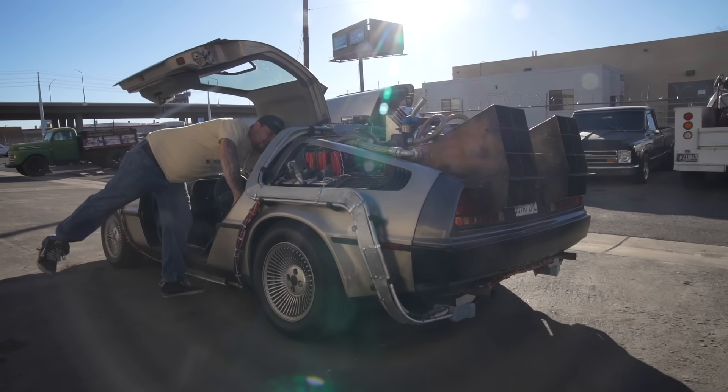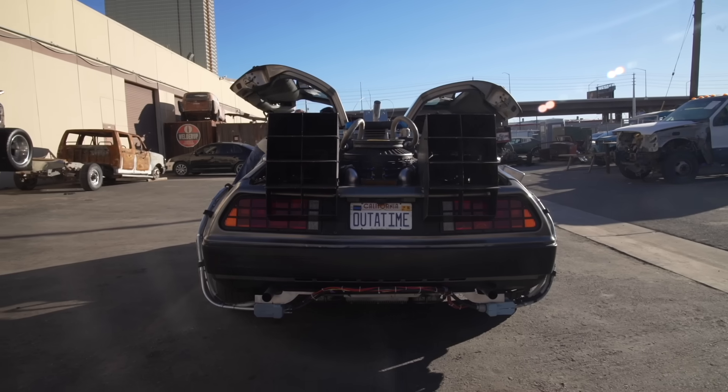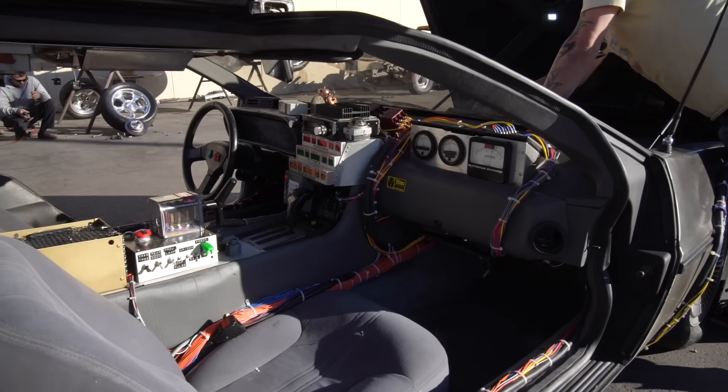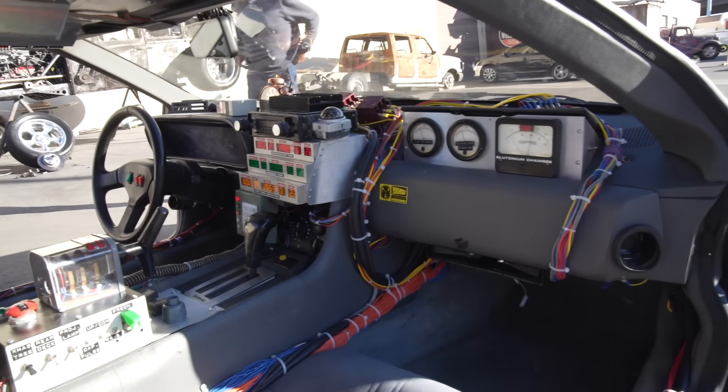I bought it stock 4 years ago out of Beverly Hills. It's an 81 DeLorean — it's anything but fast. It's got 130 horsepower. I think its top 0-60 was like 10.6 seconds. Fastest car that year was the 911.